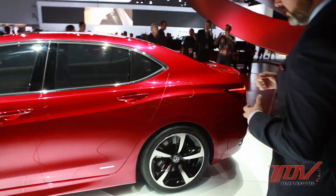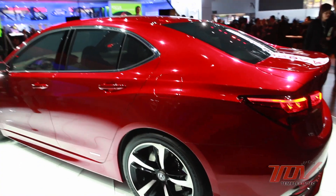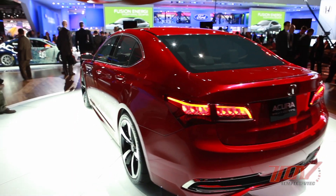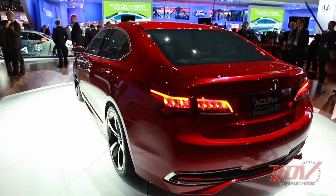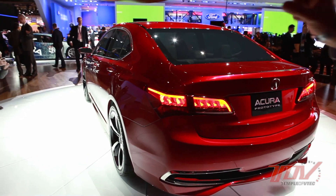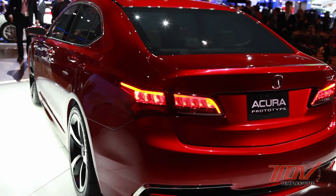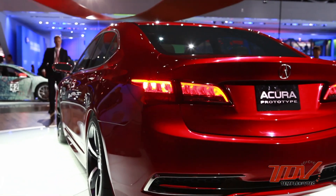The other thing we did on this car is we really worked on the stance of it. The way we did that was to really push the wheels out to the edges of the body as well as emphasize the wheel diameter. This is actually the show car, so it's representing 20-inch wheels. However, on the production car, it has a very similar image. You can see the wheel-to-body gaps are actually very tight and the flushness of the wheel to the body. It really looks planted and expresses that low and wide Acura stance.